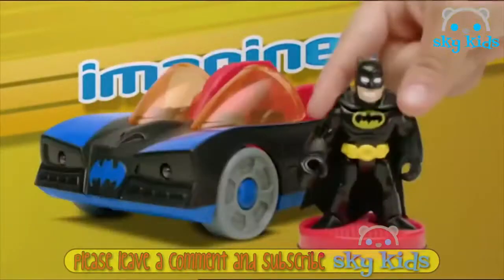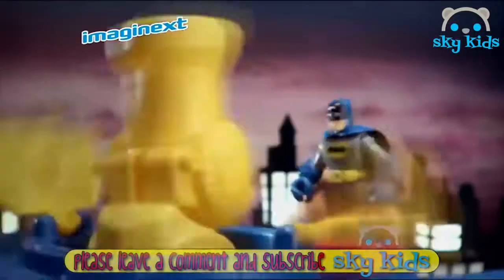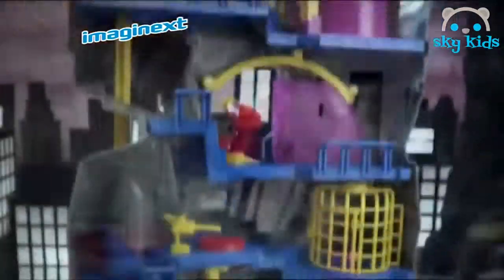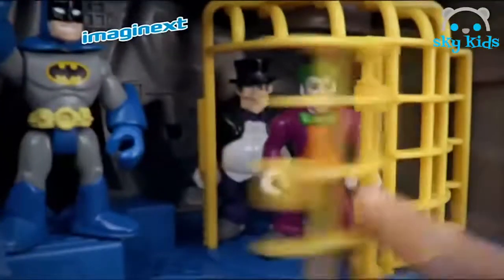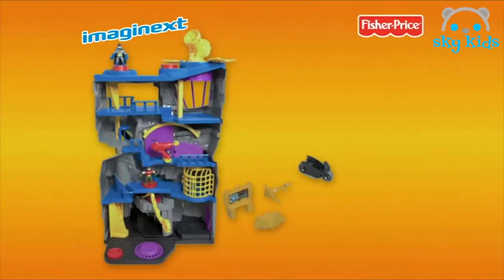Imaginext turns on the adventure. It's the biggest Imaginext Batcave ever. You can turn the figures to raise the telescope, lower the lift. Defend the Batcave, Robin. And send the Batmobile to capture the Joker. Then put the bad guys in jail. To the Batcave. Turn on the adventure with the new Batcave from Imaginext.